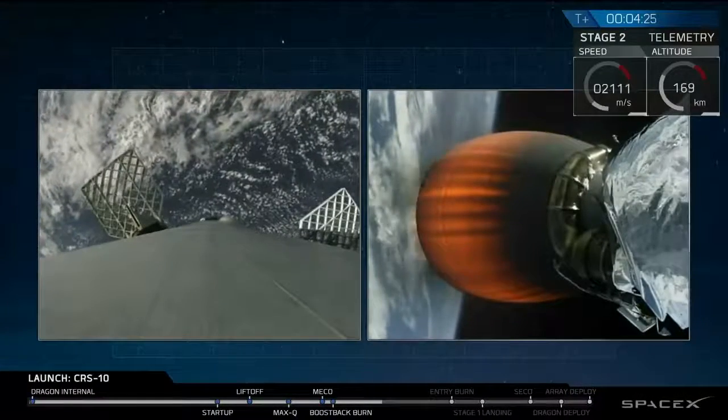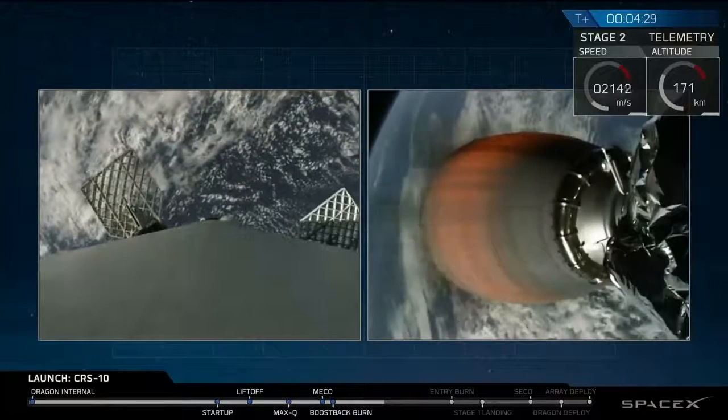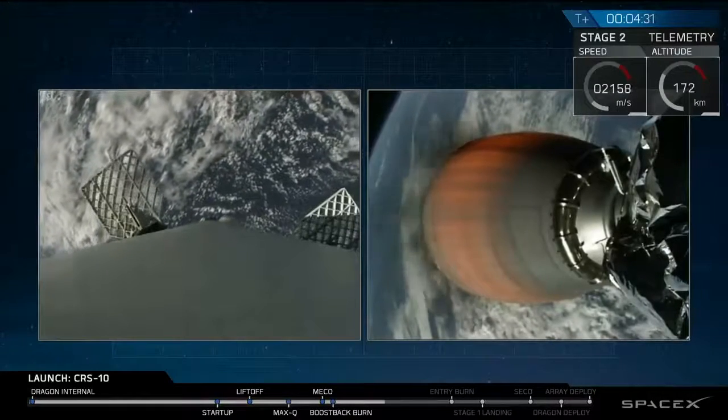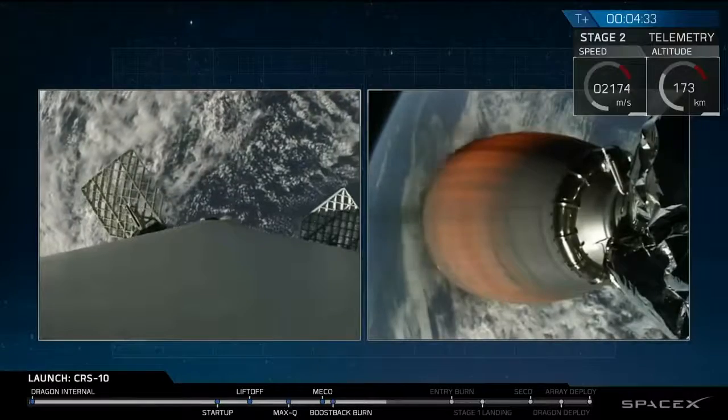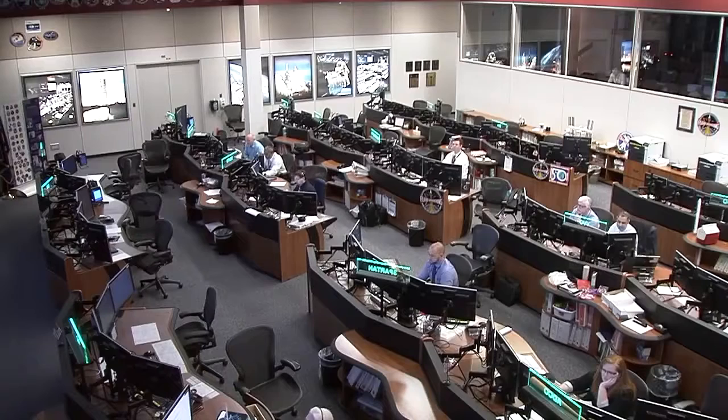Now good data coming in from Bermuda. Mission Control in Houston also now following Dragon from Houston Space Station Mission Control.